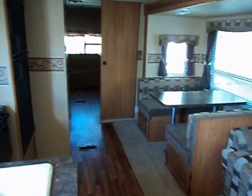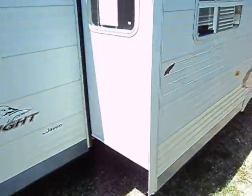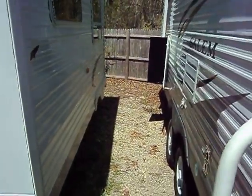Again, this is a 2011 Salem 29 QBDS offered for sale at Whitehorse RV Center in Galloway, New Jersey. Feel free to click the contact seller button or give us a call for more information at 609-404-1717.